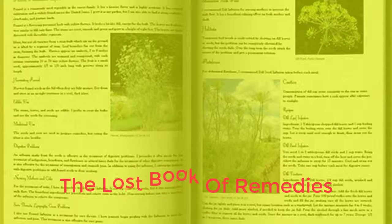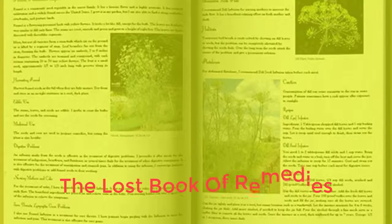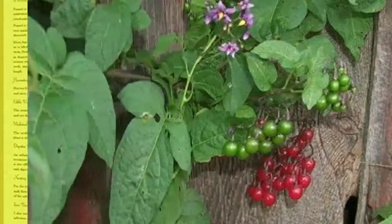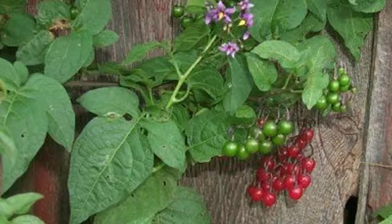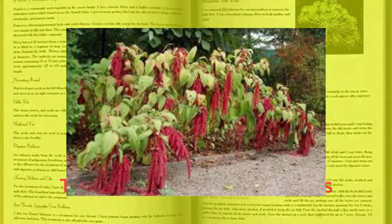This goes for all the plants you'll find in the Lost Book of Remedies — not only will you learn what parts of the plants are edible and how to prepare them, but you will also discover how to identify wild edibles and wild remedies growing in the forest. If you get lost in the forest, will you know which of these plants are edible, which one is a remedy for hypertension, and which ones are poisonous?